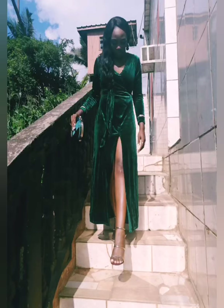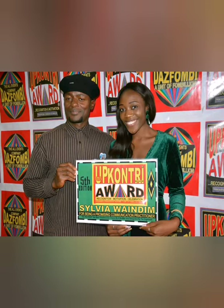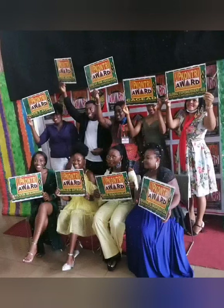Hey, how are you doing? I know I've been away — it wasn't a planned leave. But here's what happened: while I was away, I won an award for being a promising communication practitioner. Very proud moment for me, and thank you to YouTube because you're definitely a part of this journey — the clicks, the views, everything.